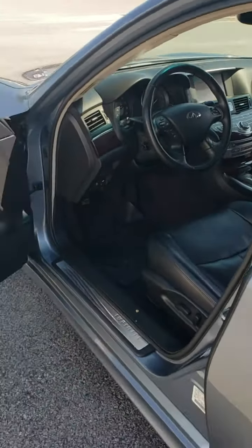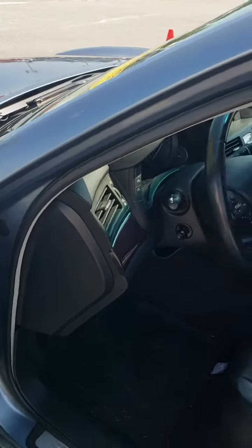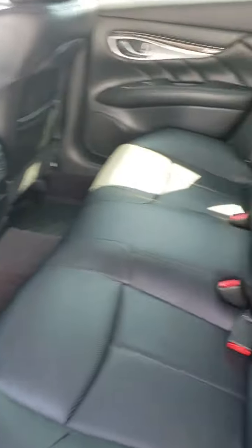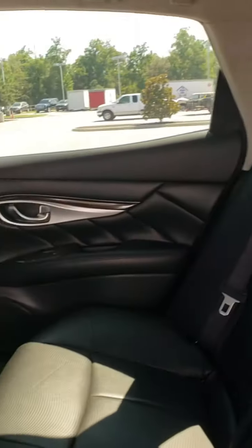69,000 miles. Good history on it. Let's take a look at the second row as well. You can tell whoever owned this, they didn't ride anybody with them. The passenger seat is just about brand new, and that back seat is extremely clean — nobody's even sat back here in about the last two or three hundred years.